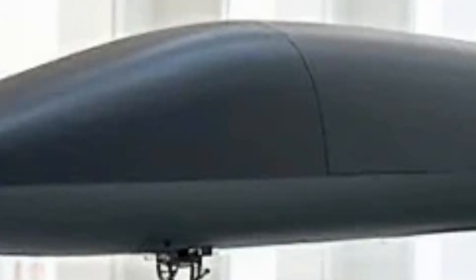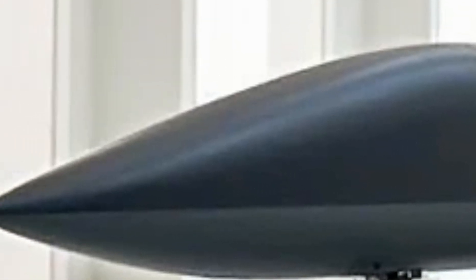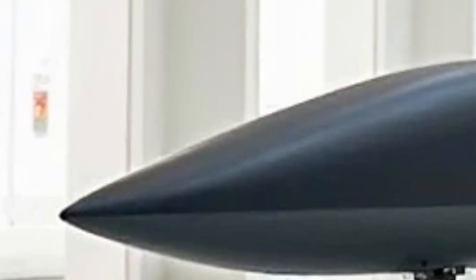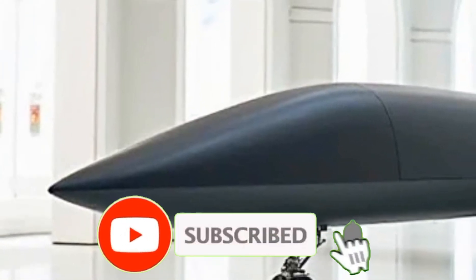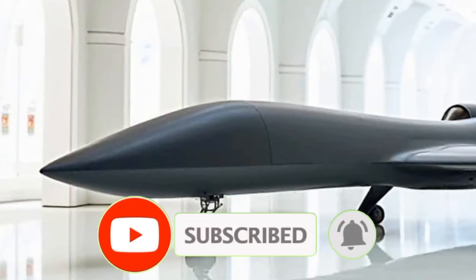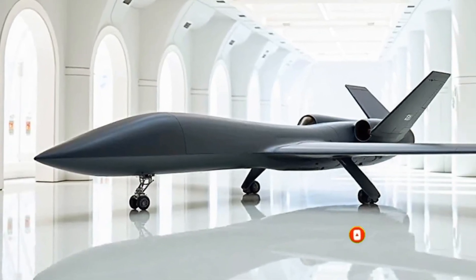The 2026 RQ-4 Global Hawk is more than an aircraft — it's an airborne command center, a silent guardian, and a technological powerhouse. Thanks for watching the Luxury Modify. Don't forget to like, subscribe, and stick around for more deep dives into the most advanced machines on the planet.